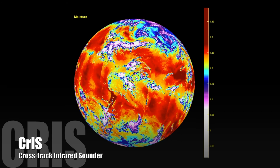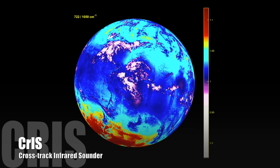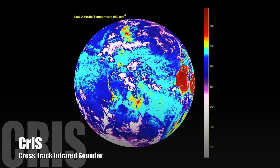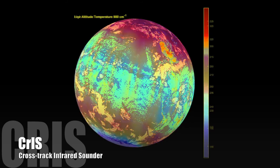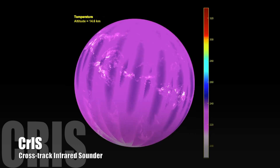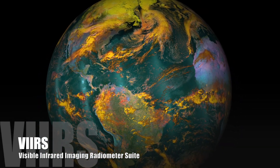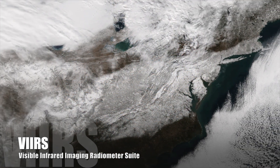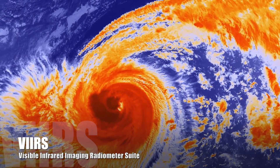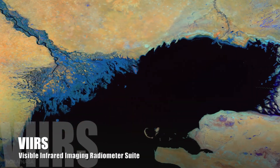The CrIS instrument aboard JPSS-1 will be the most advanced infrared sounder ever placed in orbit. With over 2,200 channels each observing a different layer of the atmosphere, CrIS provides meteorological data in greater detail than ever before. These animations show just some of the many environmental variables measured by CrIS. The VIIRS instrument collects visible and infrared imagery of Earth's land, atmosphere, cryosphere, and oceans, and produces a vast array of unique environmental observations. Some of our most stunning images of Earth from space, like the ones you see here, are produced by the VIIRS instrument currently being flown on Suomi NPP.